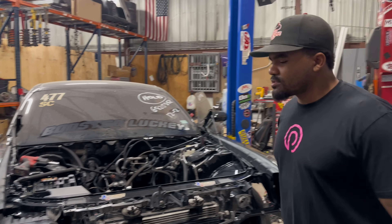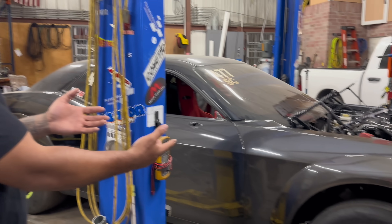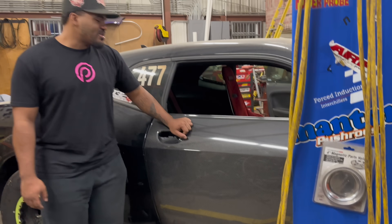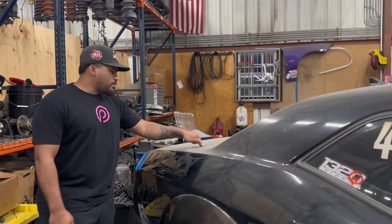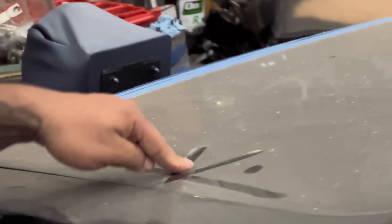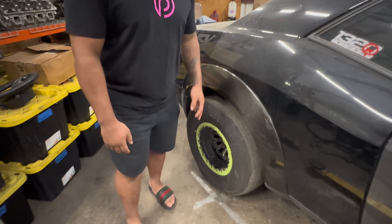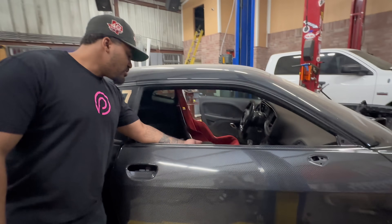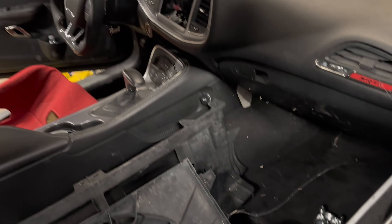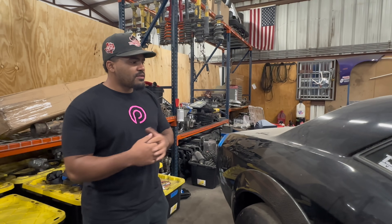We also have some more lightweight mods. We have Auto Addicts carbon fiber for the front of the car, and now we also have their lightweight carbon fiber doors and a carbon fiber trunk. Looking closer, this car is dusty and needs a lot of love — the wheels need a lot of love. There's literally a full-on spiderweb just chilling in the car. This thing needs a lot of love to get back out. The car has been down since Texas 2K.